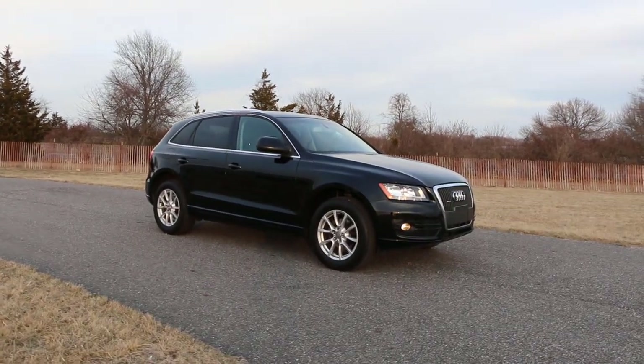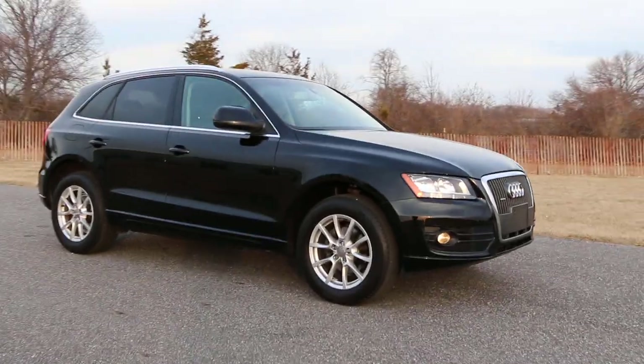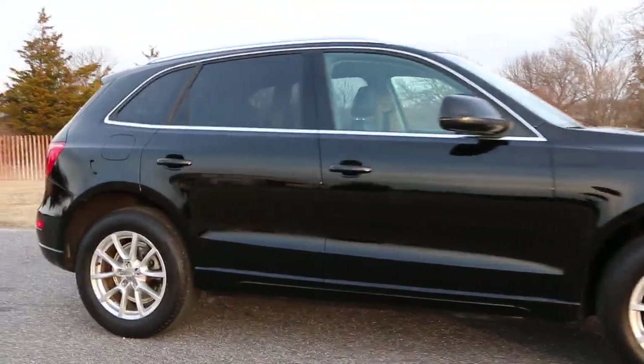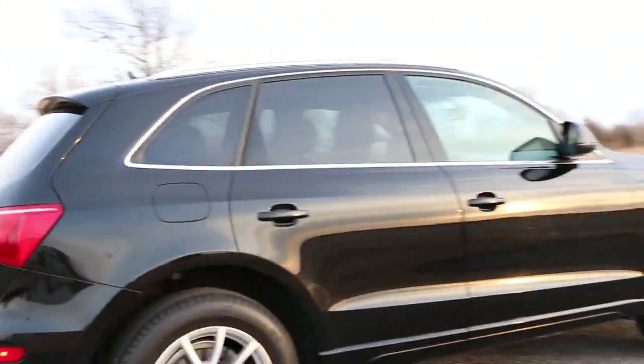Hey guys, thanks for joining us today. Michael here. Today we have a beautiful Audi Q5, black on black, fairly loaded with a lot of really nice options — got the heated seats and the full panel roof.